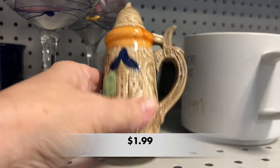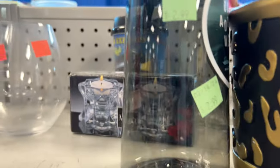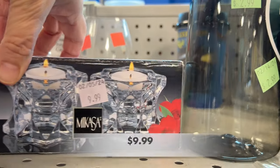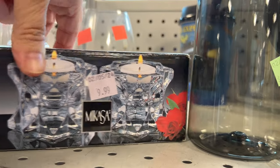This is a cute little Stein salt or pepper shaker. I found a box of Mikasa votive candle holders — they were $9.99, but retail is $5.99. What's up with that?